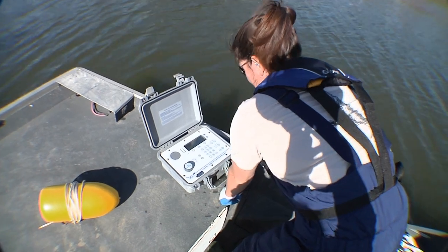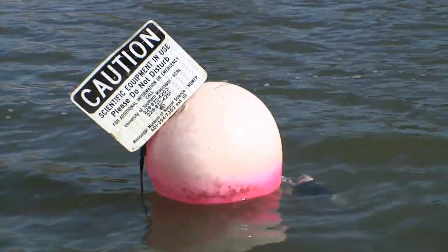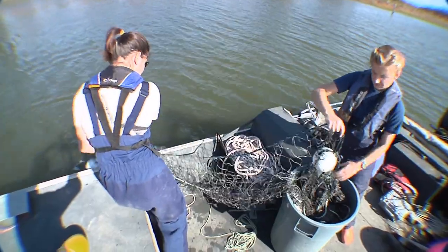Scientists believe the condition of the Gulf Sturgeon provides a much bigger picture of how the environment overall is doing. We use this in terms of understanding river systems in general. If the sturgeon are doing very poorly for whatever reason, it would suggest that the river is having some issues as a whole ecosystem.